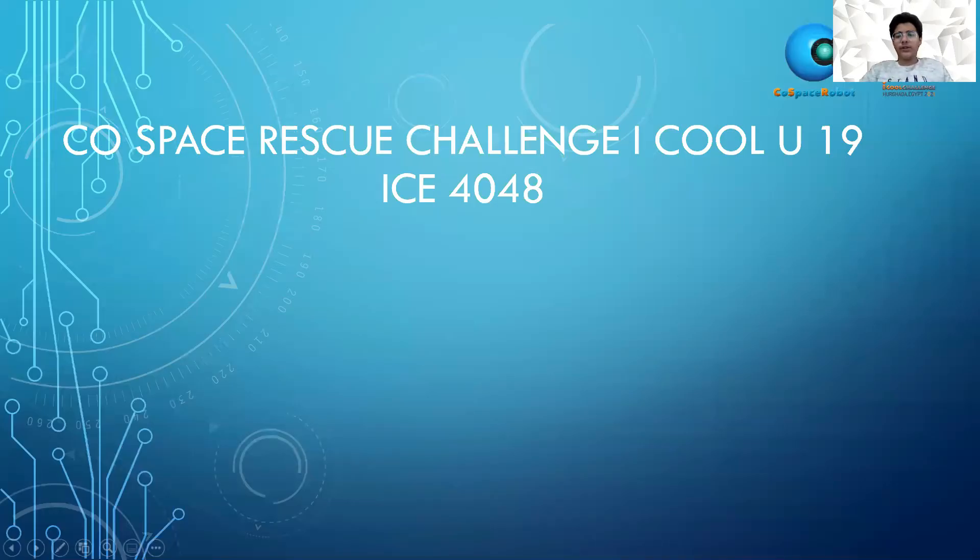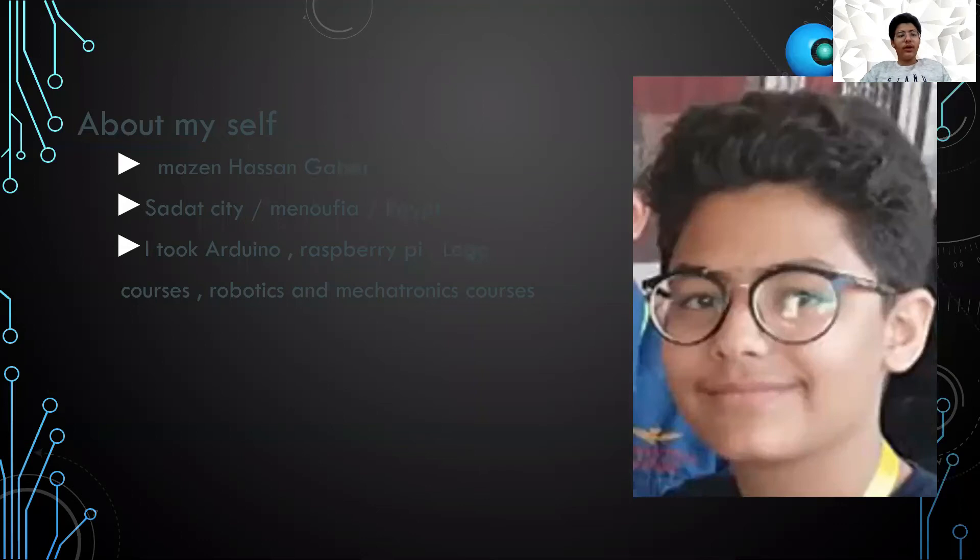Welcome to Space 1st Q Challenge, iCool Under-19. My name is Mezan Hasan-Gaper. I'm from Sadat City, Munafeya, Egypt.